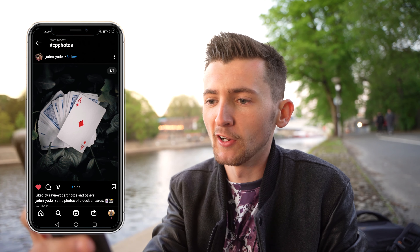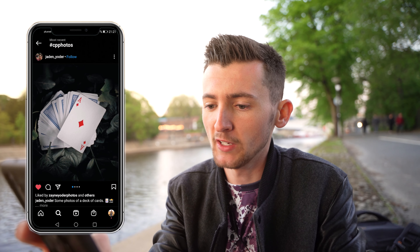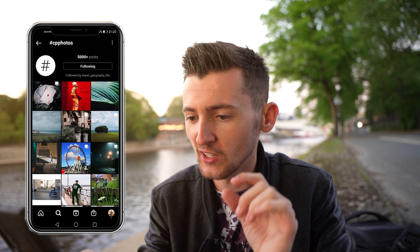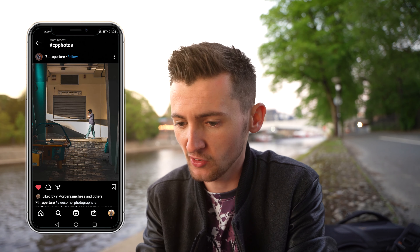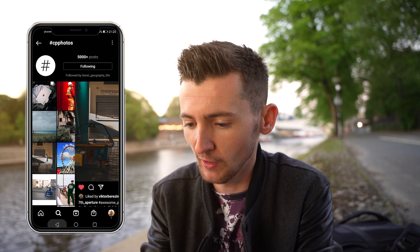Our first one today is this deck of cards by Jayden. I really like this photograph — really creative, really cool. I like that you've got the leaves and everything; it makes a really interesting composite. Looking for city street shots, this one by 7th Aperture has a kind of abandoned feel because of the guy with his head in his hands. The frame, the hockey table — I just love everything about that shot.